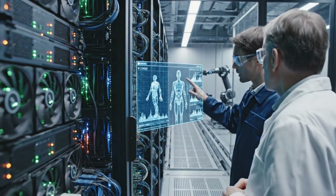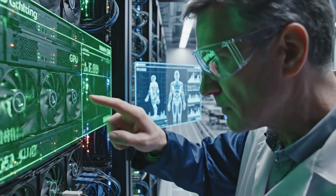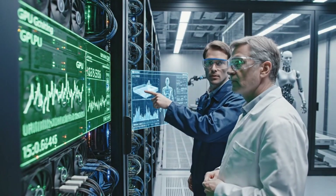GPU load just spiked on Sector 3. I see it. Cross-referencing with the training model's current epoch.